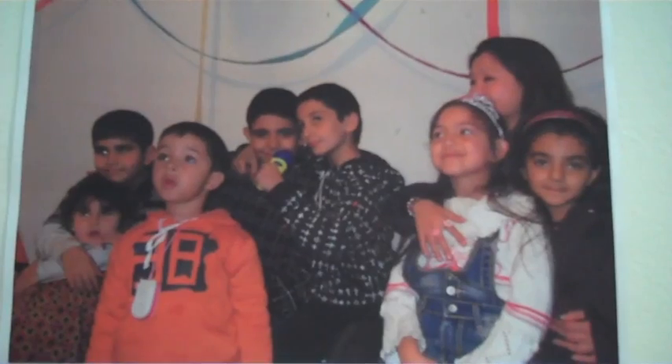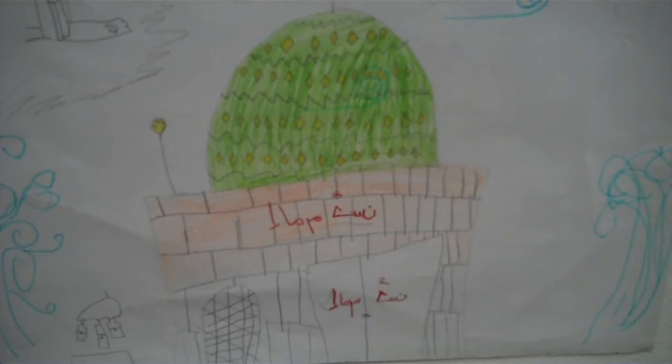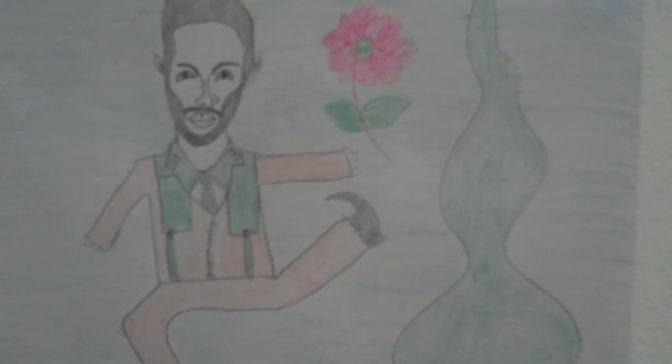We've done a number of classes with families who've been recently released from detention, including a number of children, some of whom have been very badly traumatised by the experience of travelling from Indonesia to Australia — the boat trip that many undertake. It's been very good to get them together and give art classes for these children. The images behind me are photographs from a children's party plus examples of children's work. This highlights the issue of children in detention because under Labour, we still have many more children in Australian detention centres than were in detention during the Howard years.